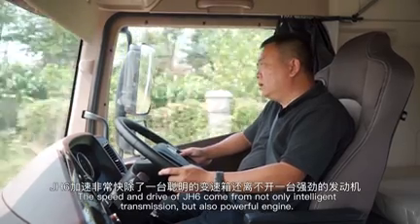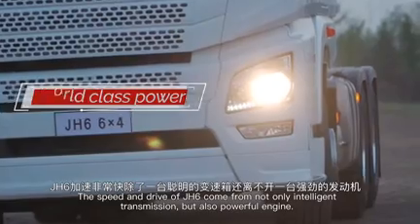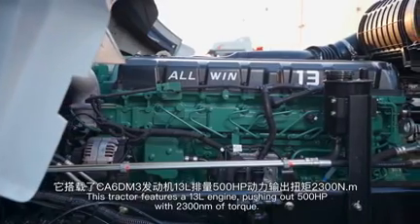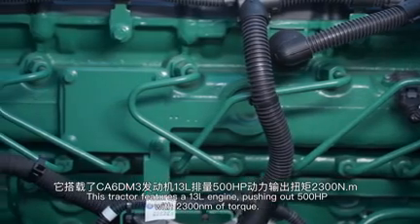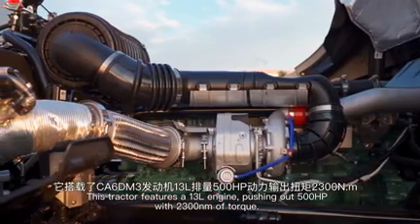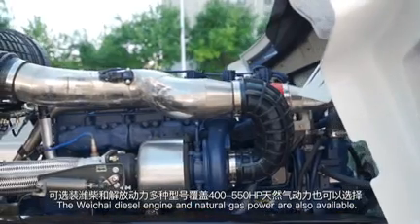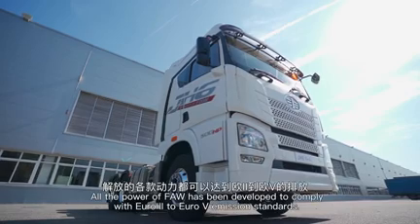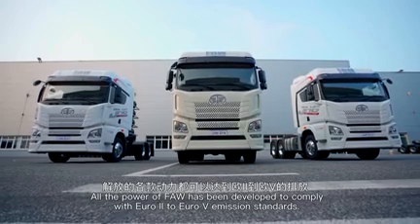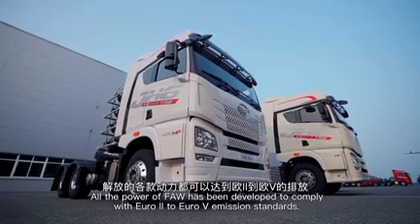The speed and drive of J-H6 come from not only intelligent transmission, but also a powerful engine. This tractor features a 13-liter engine pushing up 500 horsepower with 2,300 Nm of torque. The wet-liner diesel engine and natural gas power are also available. All FAW power units comply with EUR2 to EUR5 emission standards.